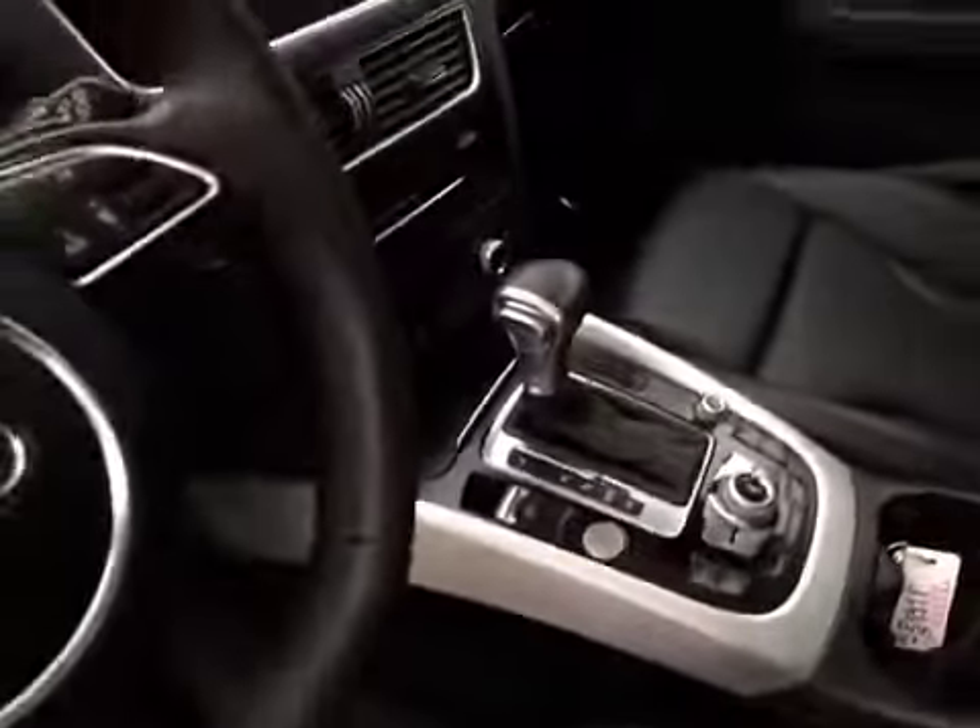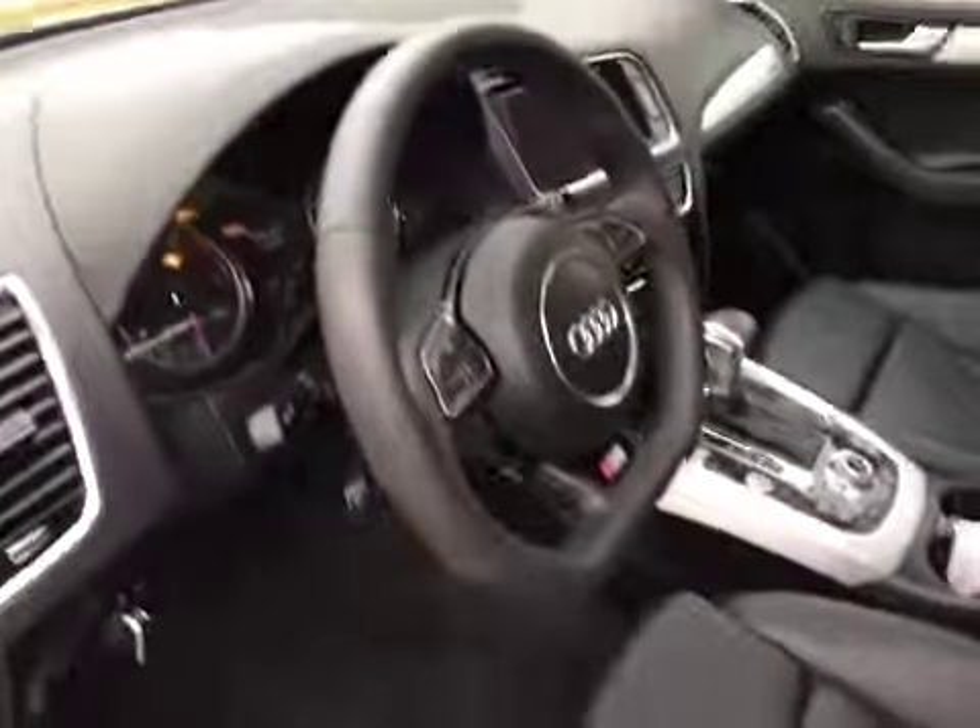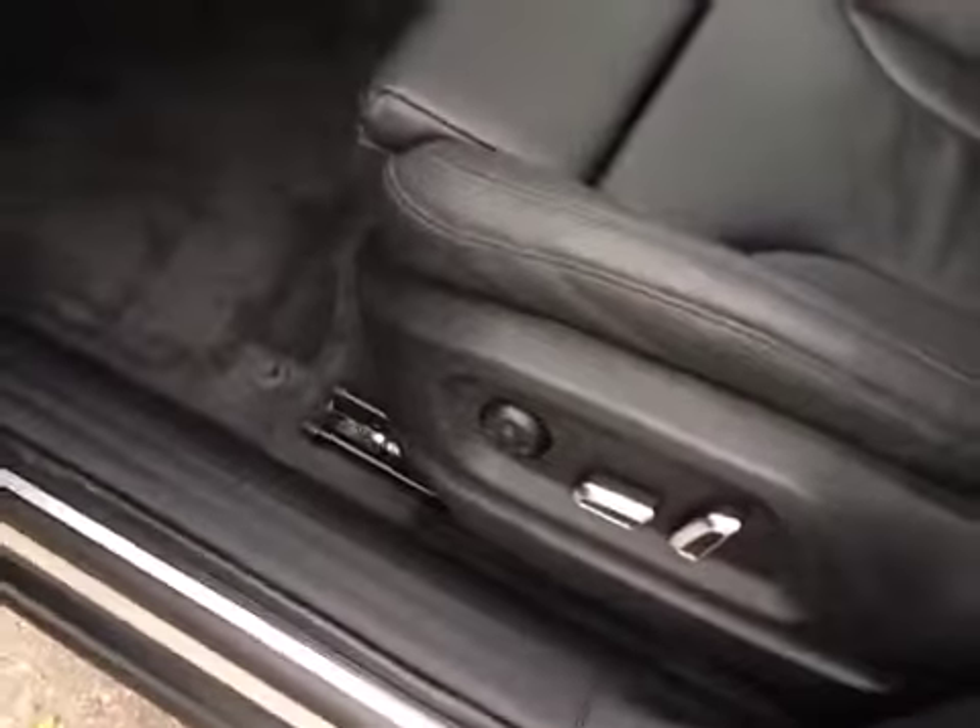As you can see everything is in good condition — nice and clean. Start-stop button, automatic transmission, dual zone climate control, leather wrapped steering wheel with steering wheel controls, power seats, power windows, and memory seat.